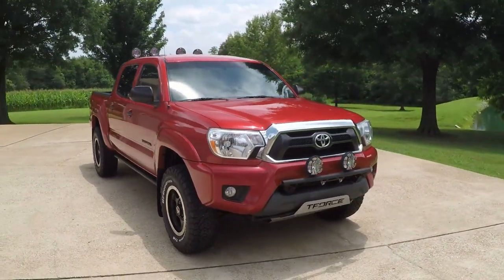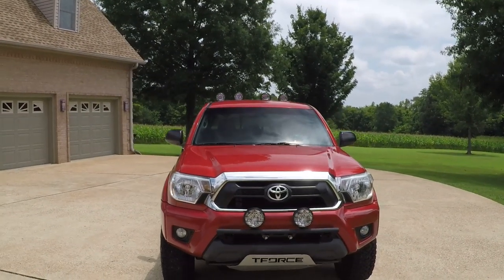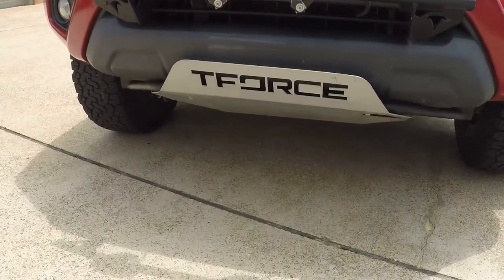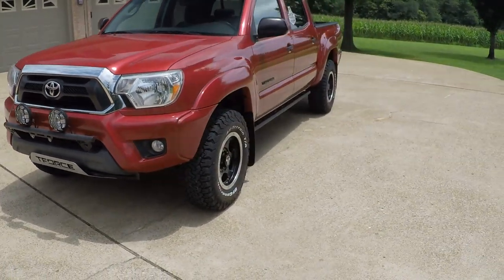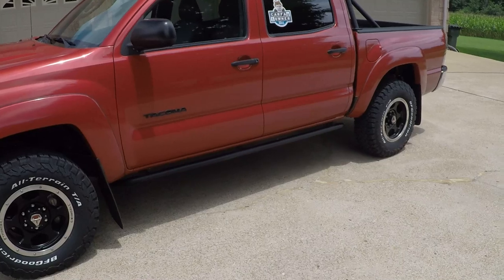Got the KC lights — some in the front and four in the back. Got the laser cut skid plate. Pretty awesome. Got fog lights and all black trim.